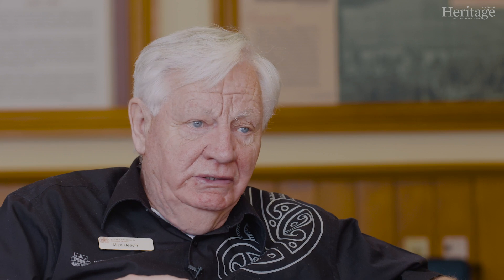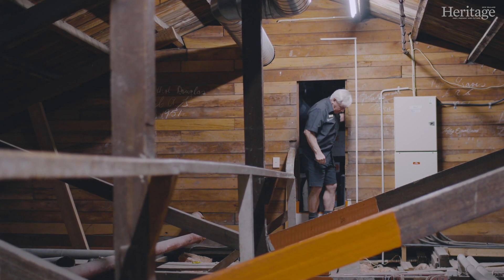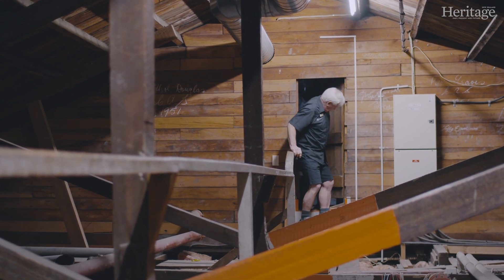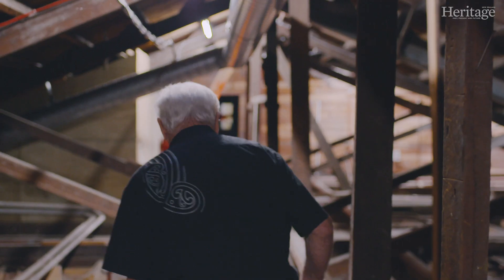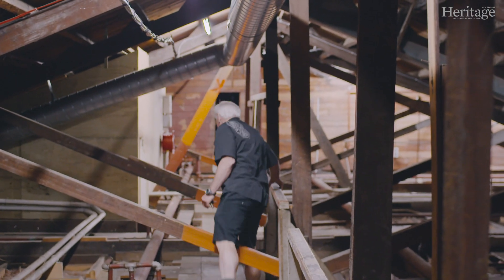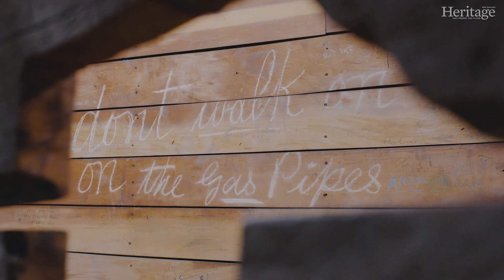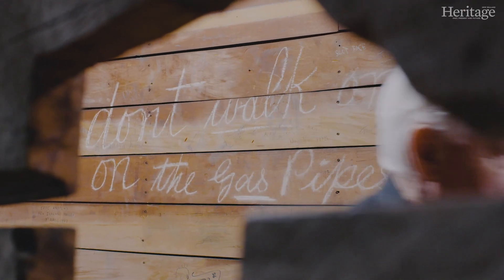All the ministries — and there were 13 of them to start with — were in this building. The thing about the attic is it's unadorned. It's as it was in 1875-76 when it was built. There is no varnish, there's no paint, it's as it was. So we're seeing the original timbers in their original state, with the blade marks and saw marks from the sawmill still evident, and you see them quite clearly.